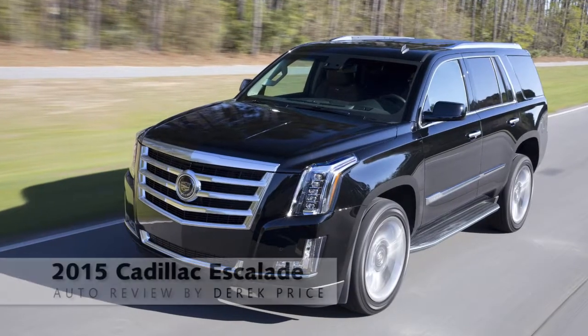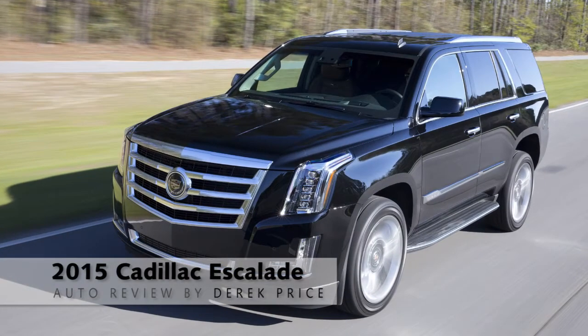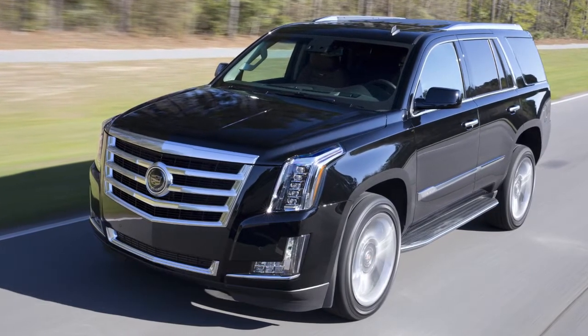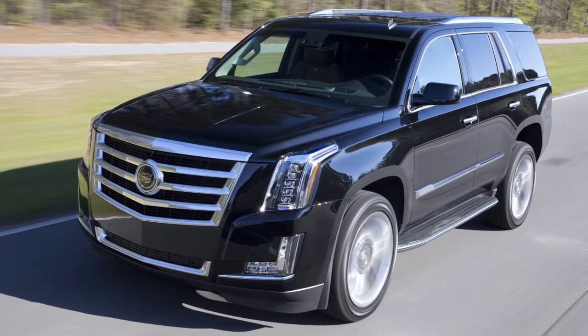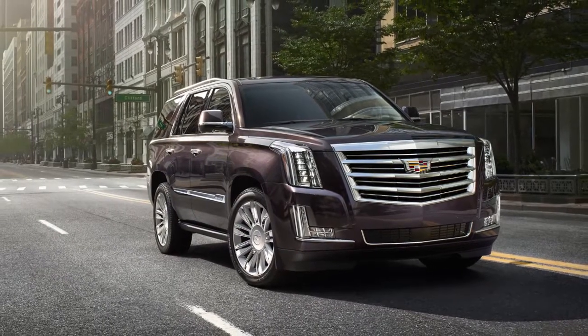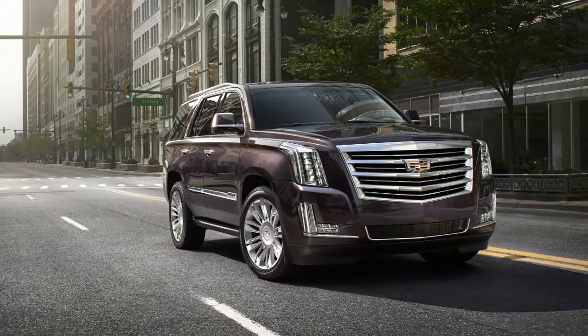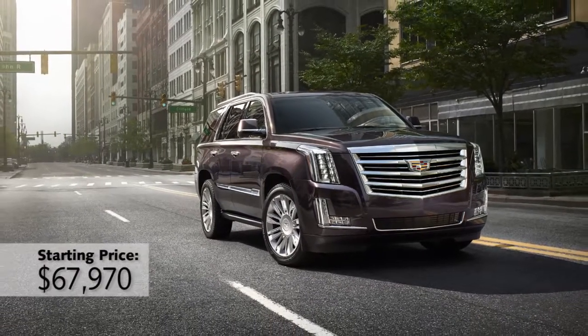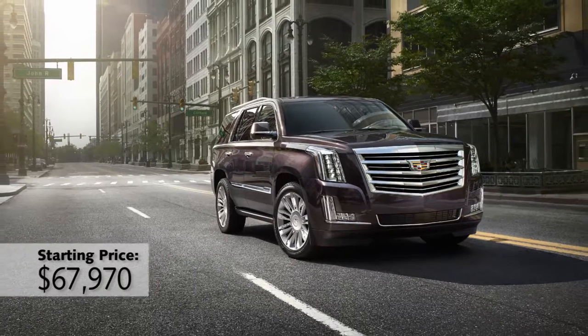If you just got picked in the first round of the NBA draft, you're in luck. The Cadillac Escalade is all new this year. The Escalade has always been the go-to vehicle for people who want to show off a bit with a big, bold style — athletes, musicians, movie stars. These are the people who are seen driving Escalades, along with affluent moms and dads all over the country.